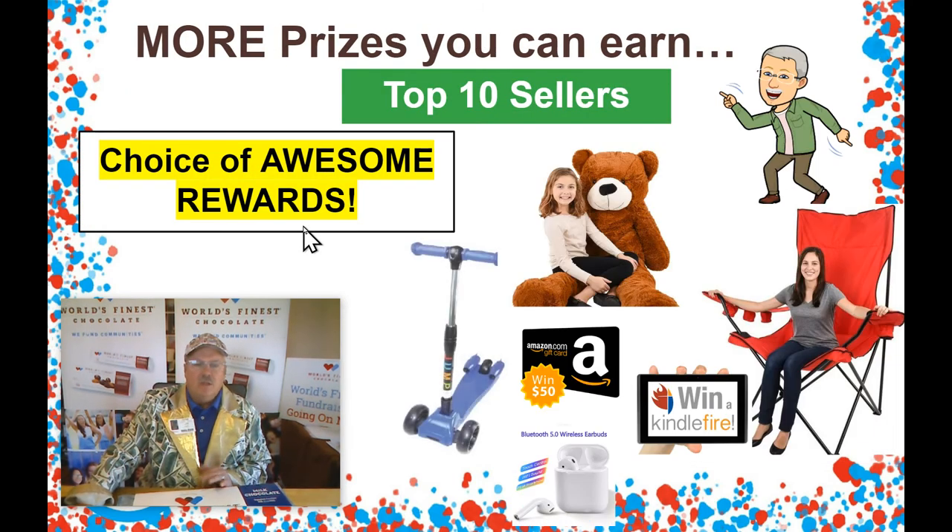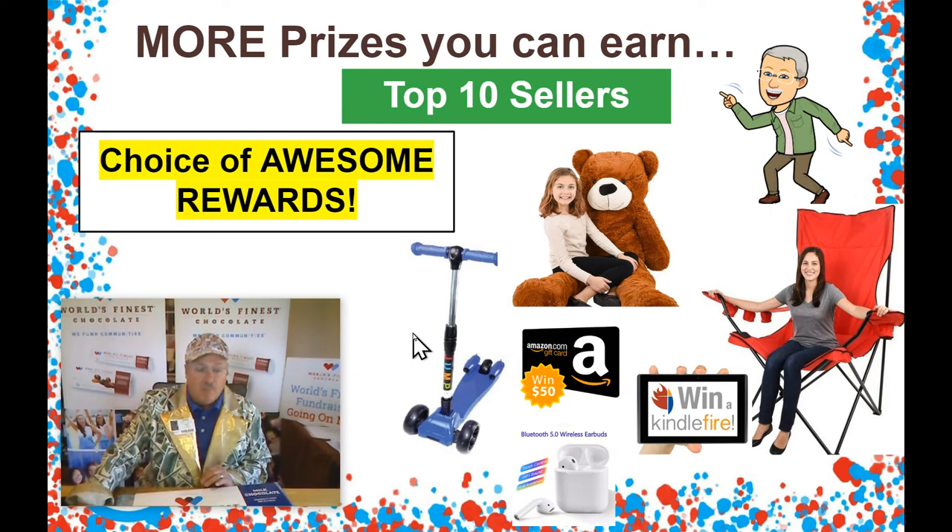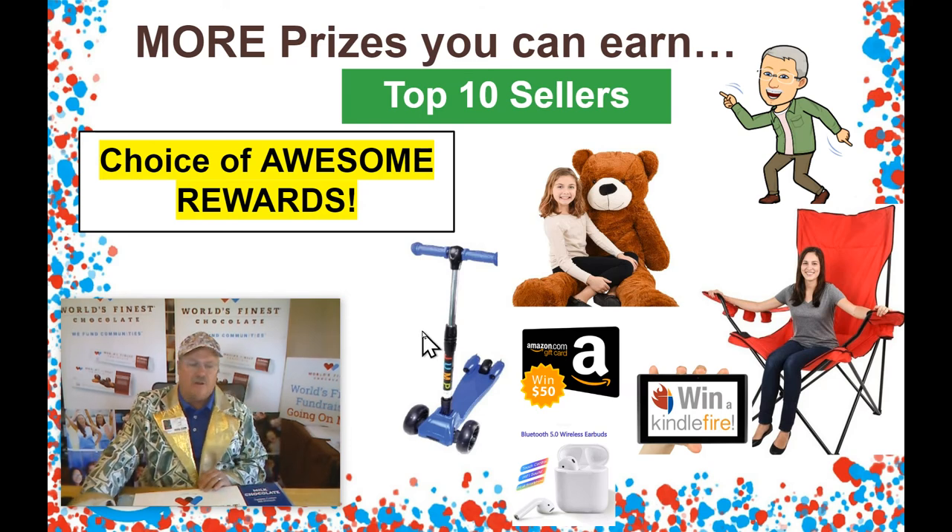Students, that's not all. Our top ten sellers are going to get their choice of some great prizes as well. Look at this giant stuffed bear, a giant stadium chair, Kindle Fire, gift cards, scooters, earpods — all kinds of stuff. Your choice of some awesome rewards for all of our top sellers, plus everything else on our letter.